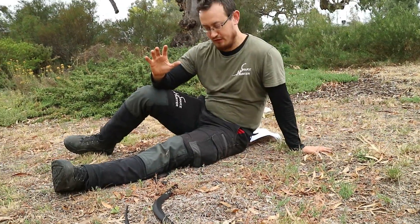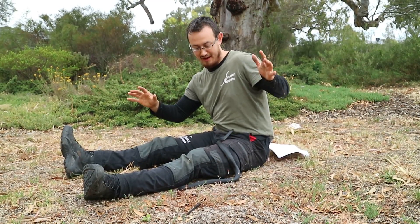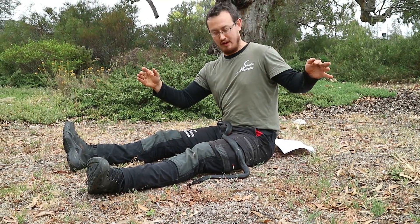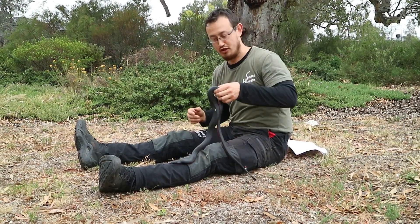The life cycle of the red-bellied black snake is actually quite interesting. Males will travel a very long distance to try to find a female red-bellied black snake, like in the human world. When two males find a female together, they may tend to fight each other for the female's attention, also like in the human world.